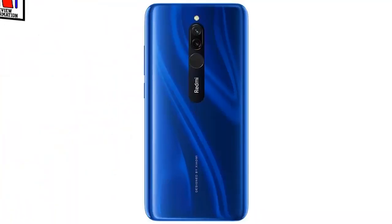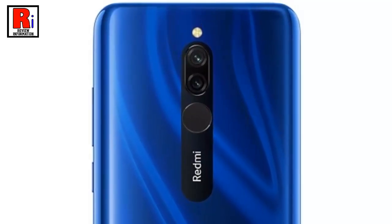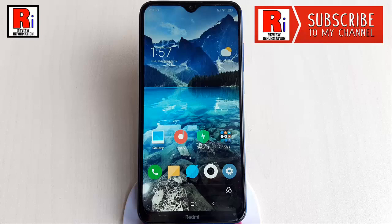If you enable flashlight notification, then every time when you receive a call on your Redmi 8 phone, the back flashlight also turns on or off while the phone is ringing. You can easily activate this flashlight notification via following some easy steps.